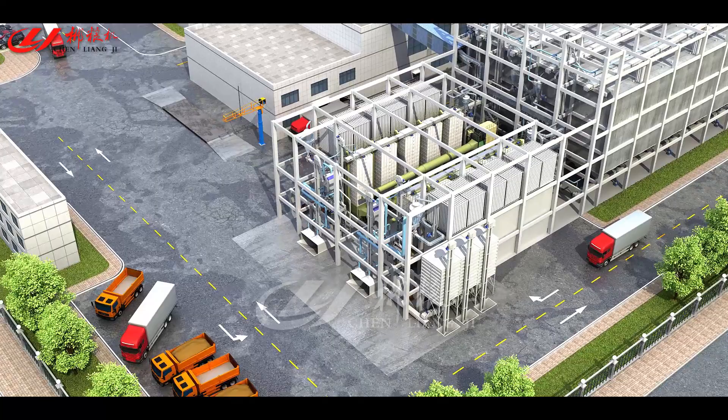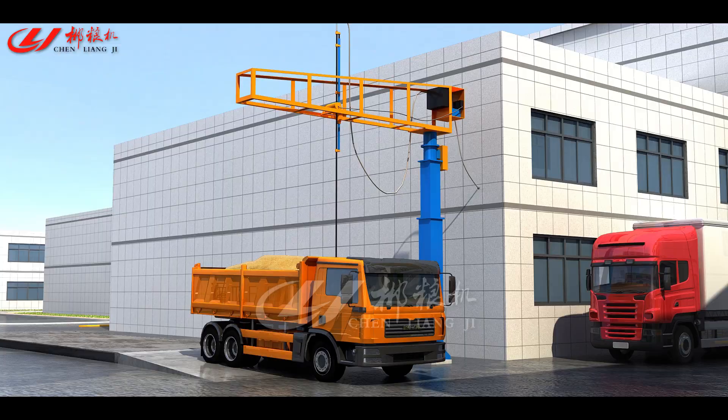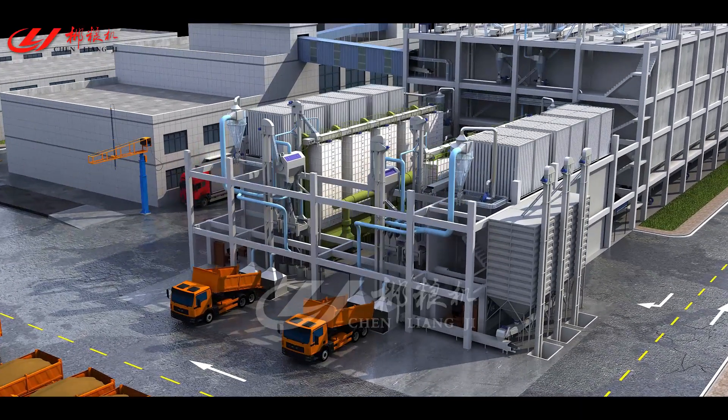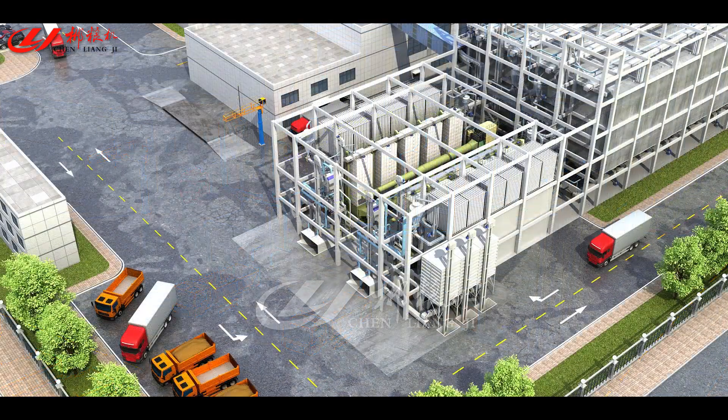Paddy Receiving System: transports paddy into the factory, conducts quality inspection, delivers paddy into the grain pits, then enters into the pre-cleaning system.